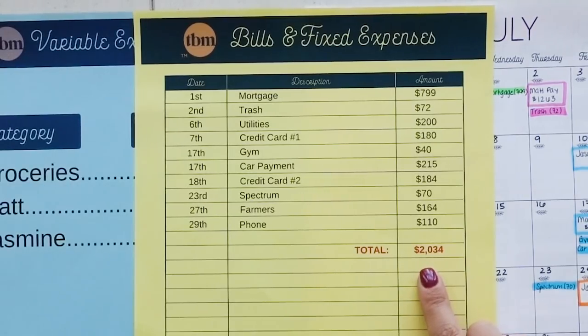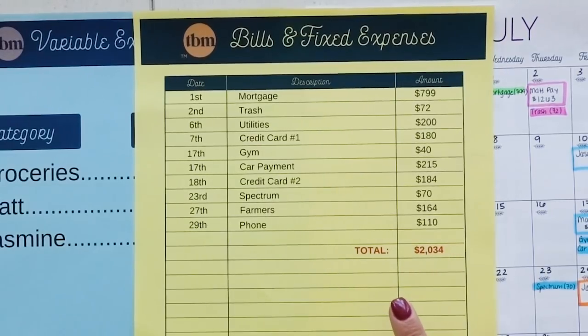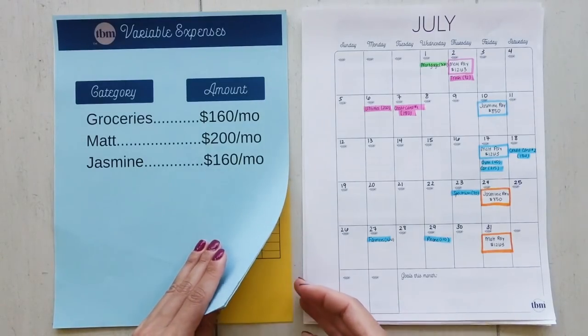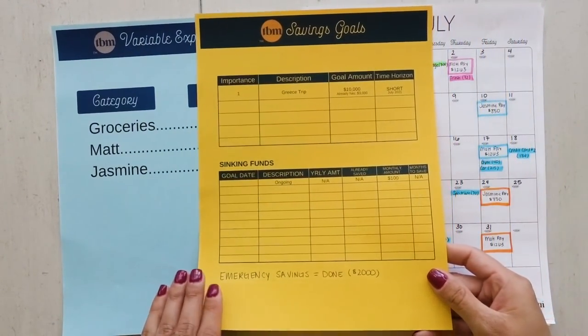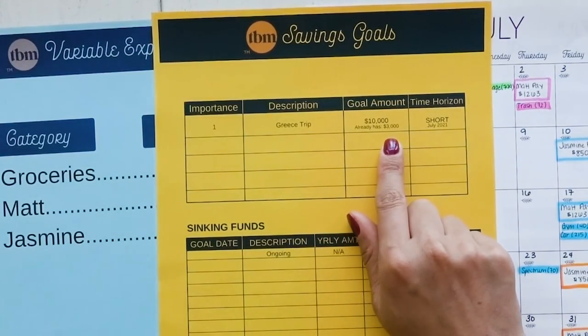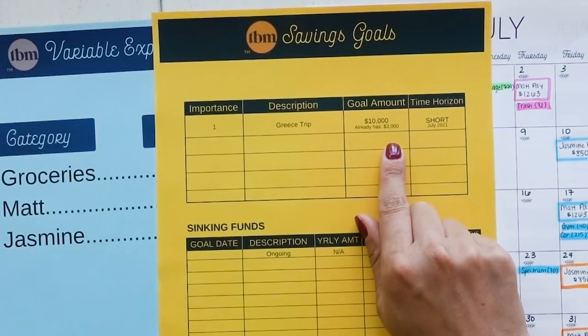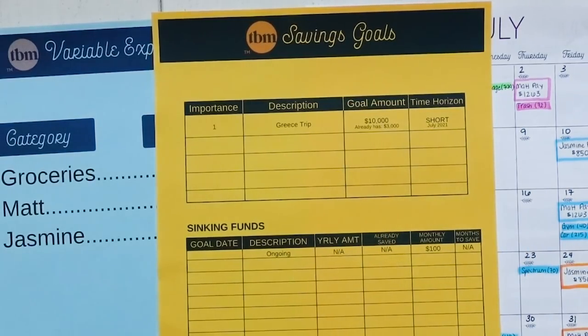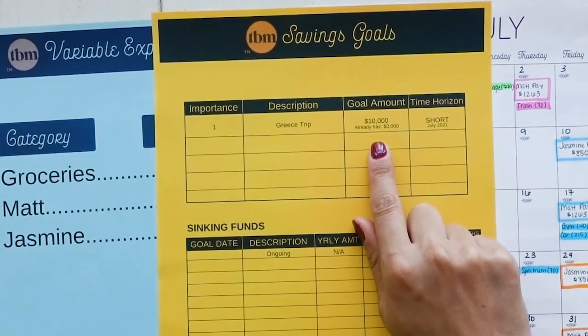That leaves more than 50% of their income that can either be thrown towards savings or towards debt. In this video, I'm going to be showing you that it's going to savings — and here's why. If we look at their savings goals, they have a trip coming up to Greece that they want $10,000 saved for. They already have $3,000 of that saved, but they want it by July of next year, meaning they have exactly one year to come up with another $7,000.